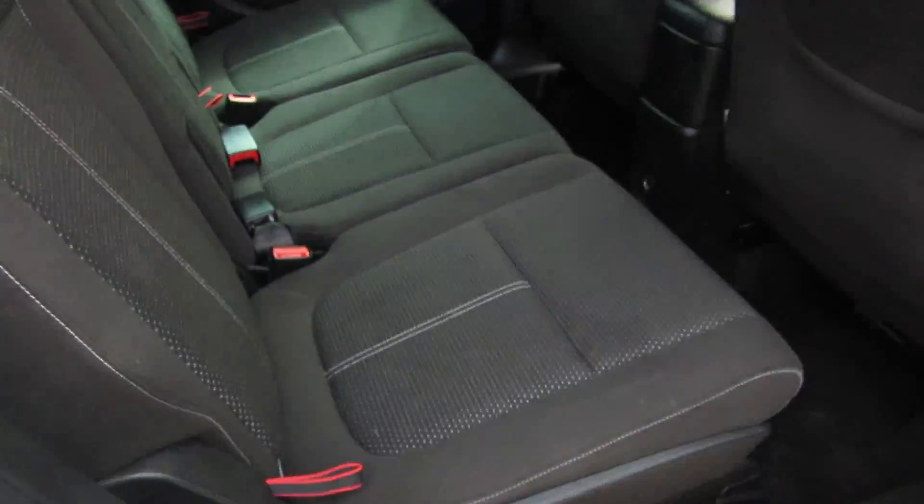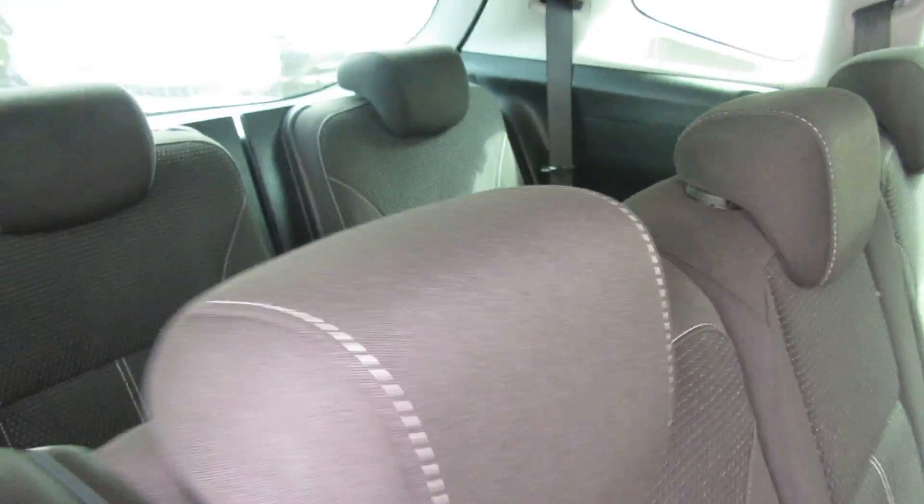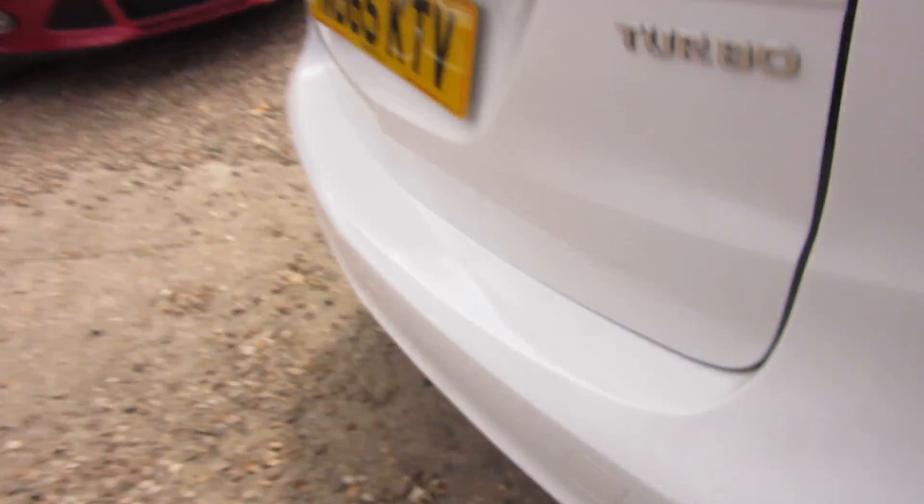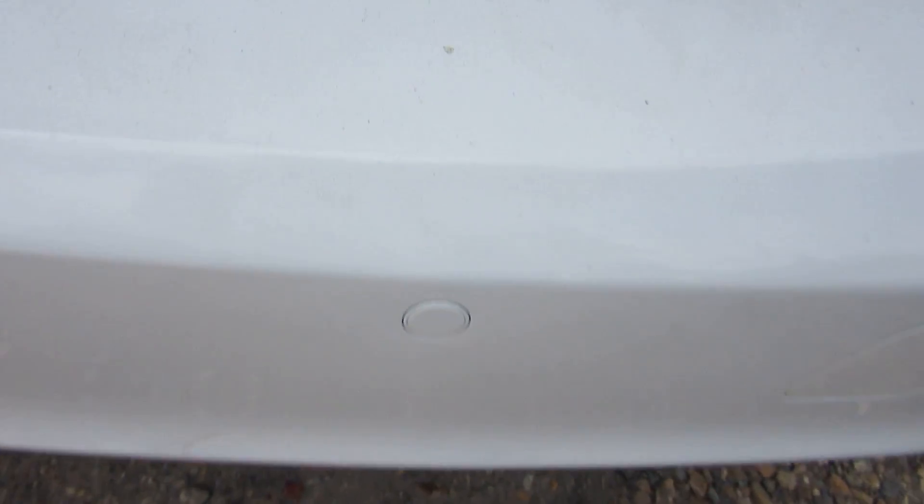Interior-wise, you've got isofix on the outside two seats on the middle row. It's a seven-seater of course, with electric windows all round and front and rear parking sensors.